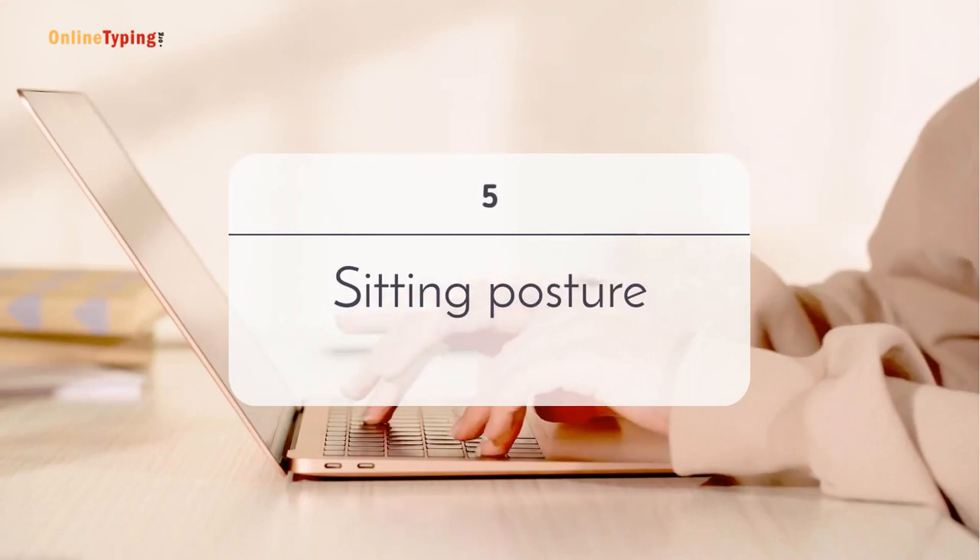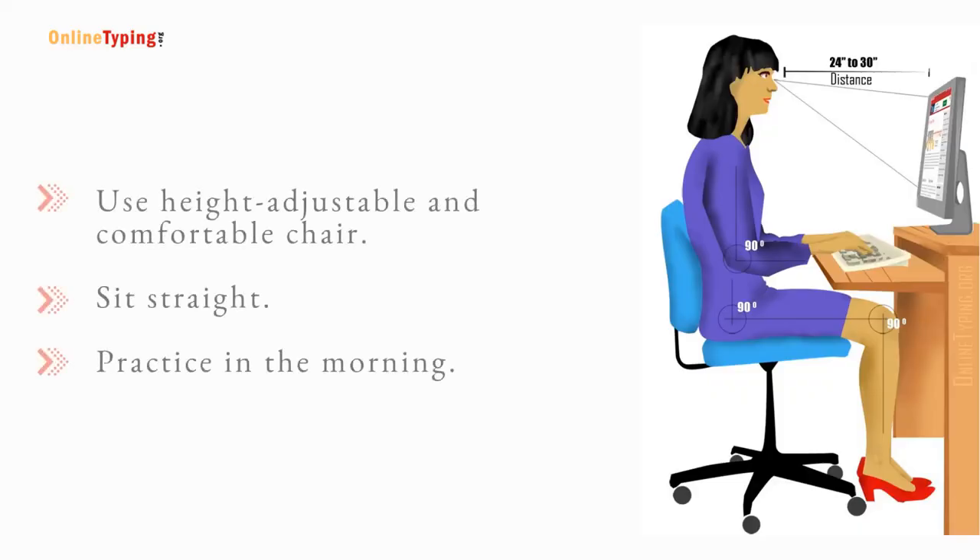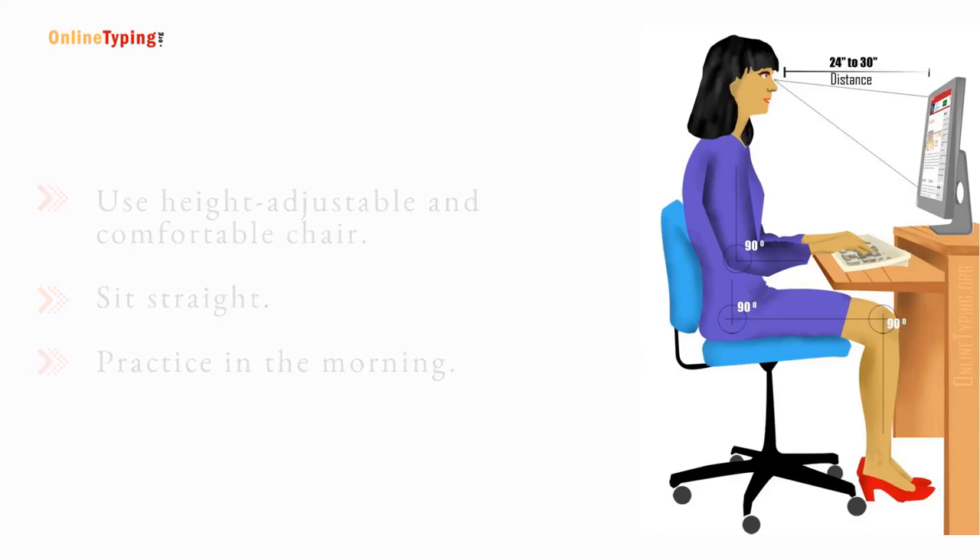Fifth hack: the sitting posture. A proper sitting position is essential to make typing fast. Use a height-adjustable chair that is comfortable, and sit straight so that you can type for a long time without getting tired.